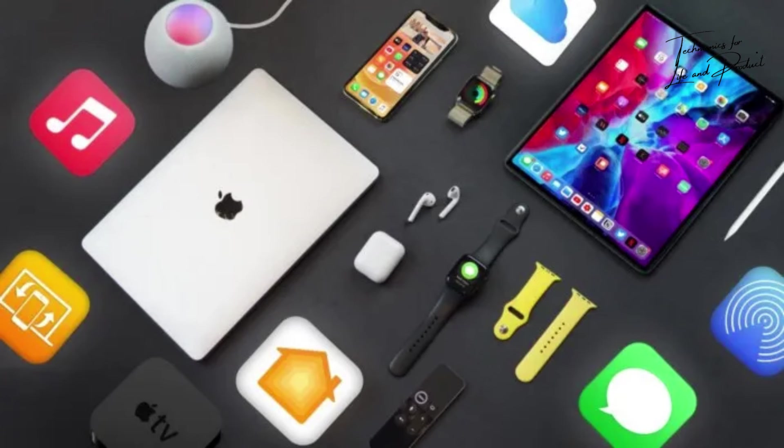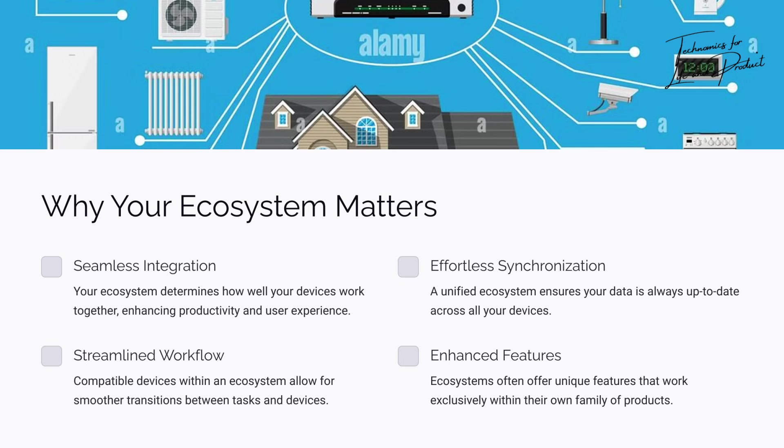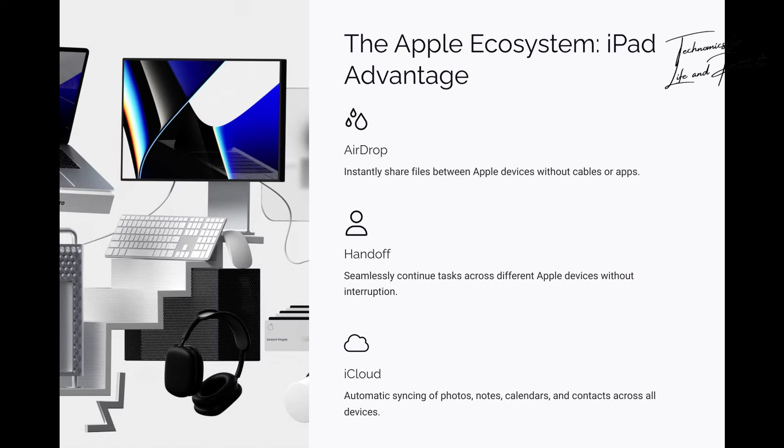Your ecosystem matters — seriously, it's everything. Choosing the right tablet isn't just about the specs or price; it's about how it fits into your existing digital life, making everything work together seamlessly like a well-oiled machine. If you're in the Apple ecosystem, stop overthinking it — just get an iPad. If you've got an iPhone, maybe a MacBook, then the iPad isn't just a good choice, it's the only choice.